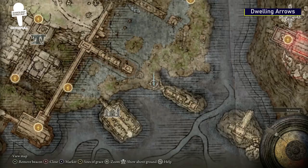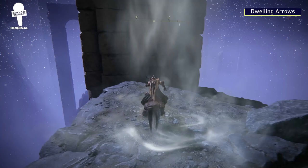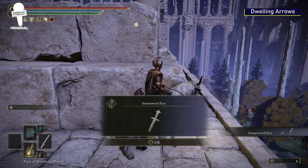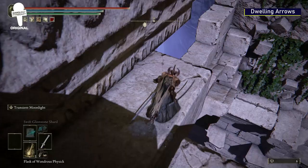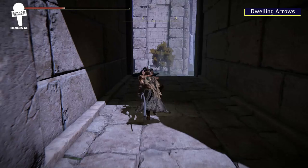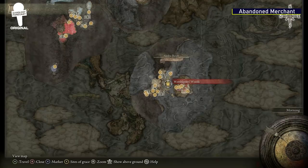Dwelling Arrows. Starting from where you get the Square Off Ash of War, you'll want to head south until you reach where we put this marker on the map. Once you're there, you'll want to find the air lift and then use Torrent to jump to the top of this broken bridge. In between the two sections of the bridge, there is a precarious way for you to make your way down. Follow us, and once you've made your way to the bottom, you will see a body with the Dwelling Arrows on it — magic arrows that work perfectly with the Hornbow that we showed you earlier.